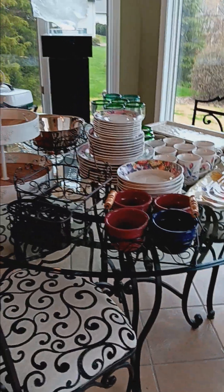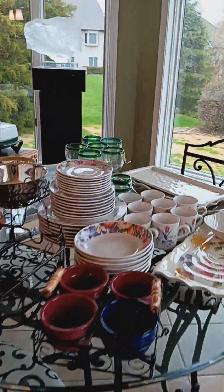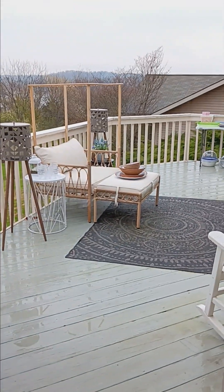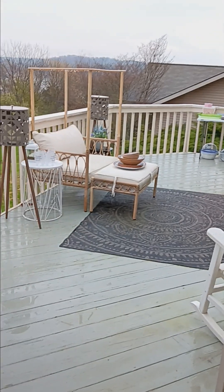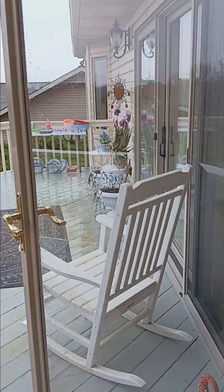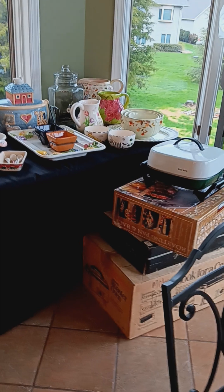Check out this beautiful glass table — it comes with four chairs. Glancing out to the back deck, there's a great chair, some plasticware, a rocking chair, and decor. Back here in the kitchen area, all sorts of gadgets, roasting pans, cookie jars, and more.